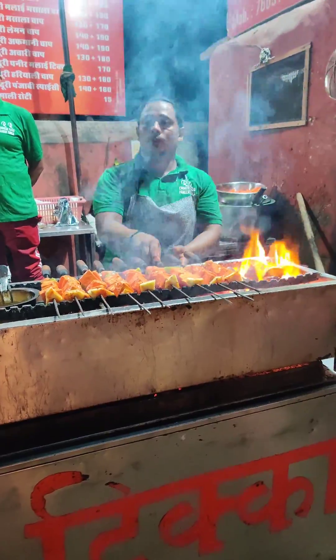So whenever you go to Ajmeer, try this paneer tikka. See how much smoky fragrance is coming from this. Now it's going to be served with special sauce, green chutney, and honey.